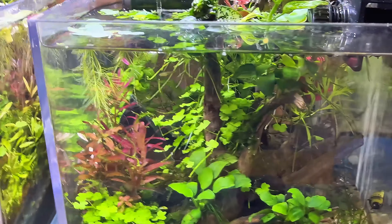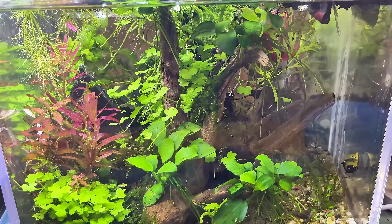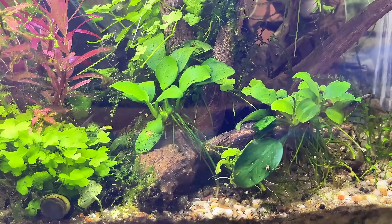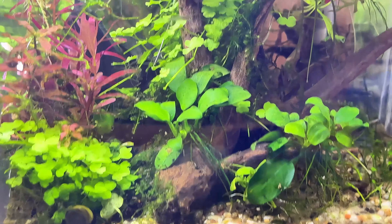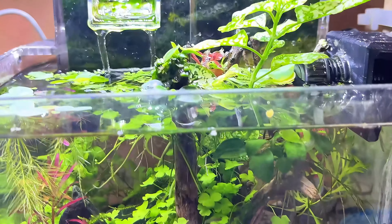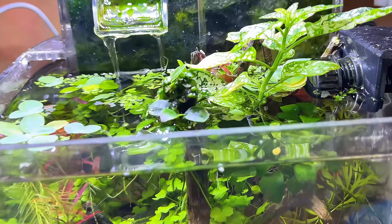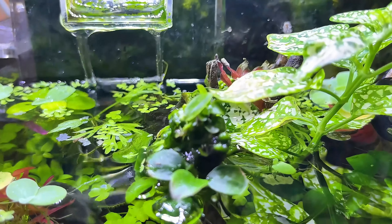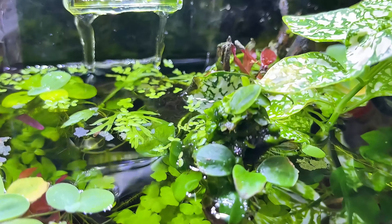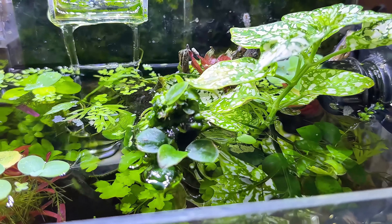Moving over to Nano Tank 2 — even more of a little jungle. The Anubias have rooted themselves onto the wood, which is great. The hydrocotyle's taking over — it's gone all up that bit of bogwood in the middle. Floating plants are doing really well. And there's even an Anubias plant, or bits of little baby plants, growing all over the top of the bit of bogwood that sticks above the water.